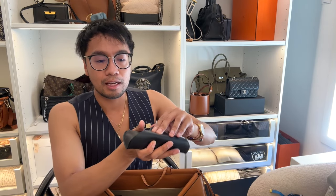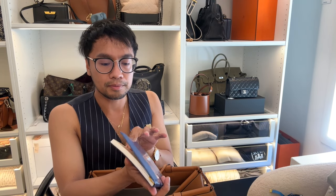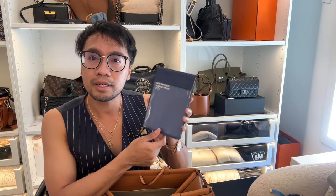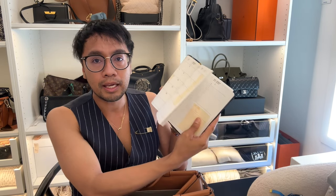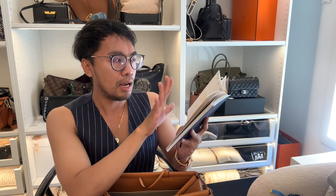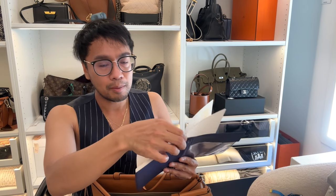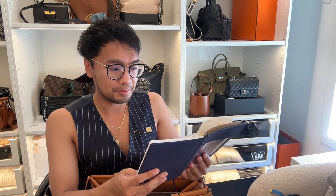Of course, you've gotta have your sunglasses — mine are Ray-Bans. And I have my planner, which I just got from Milligram, a stationery shop here in Melbourne. It was 50% off. I love a planner with a monthly view and a daily view to keep me on track. I'm a very forgetful person, so this keeps me grounded on what I need to do. It's in navy, if you've noticed.